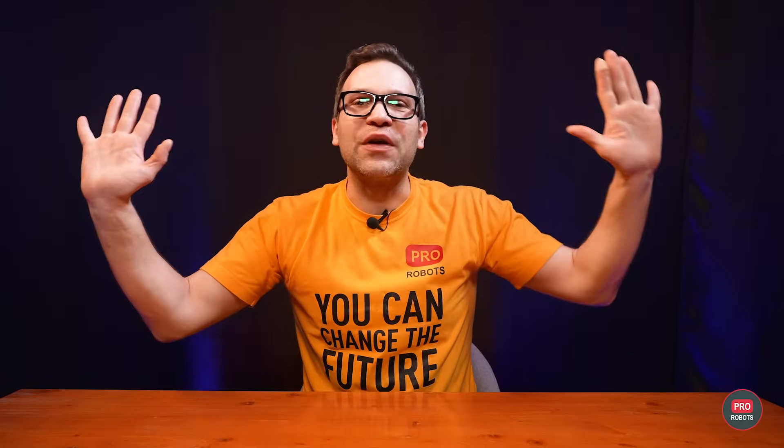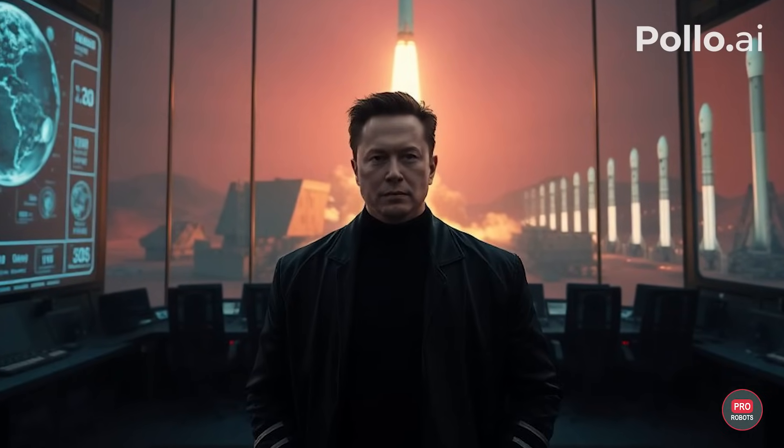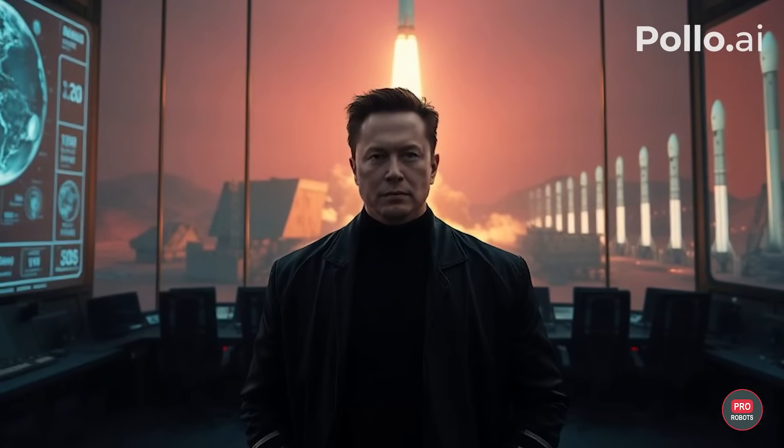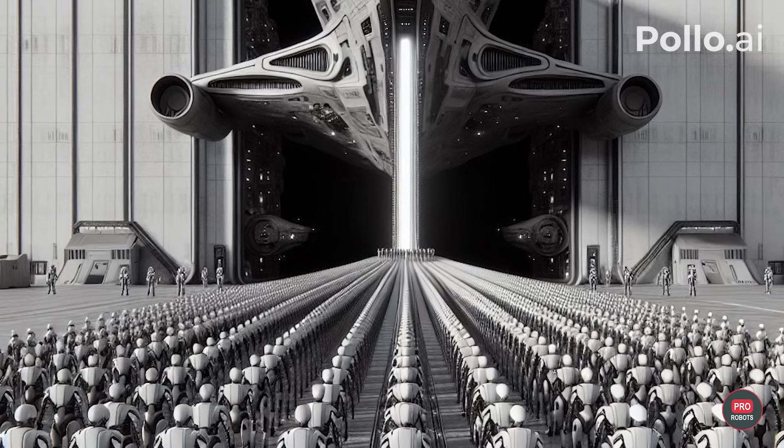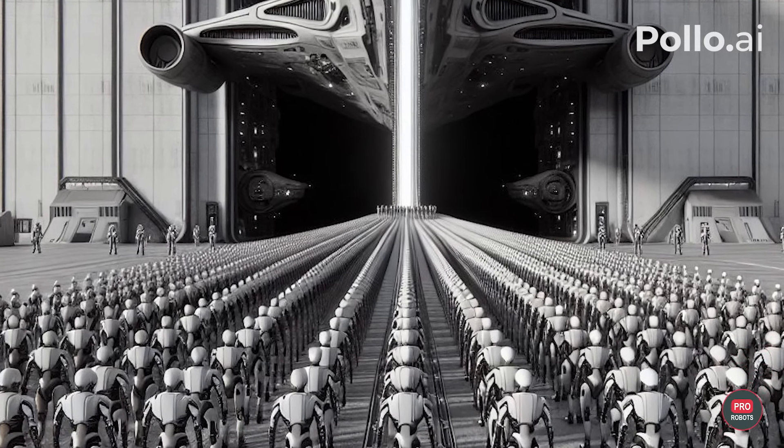Elon Musk is a man whose ambitions extend far beyond Earth, and he recently confirmed it, saying that SpaceX plans to send Starship rockets to Mars in three years — not just rockets, but with Optimus robots and Grok AI on board.